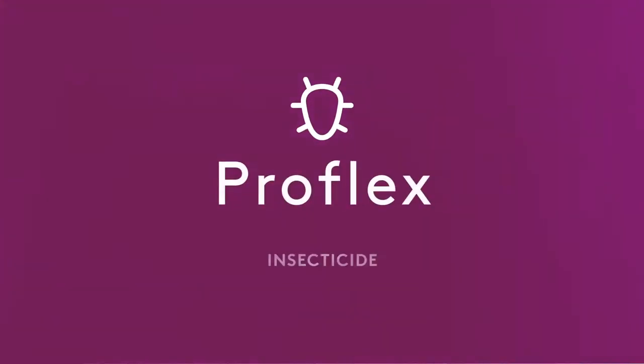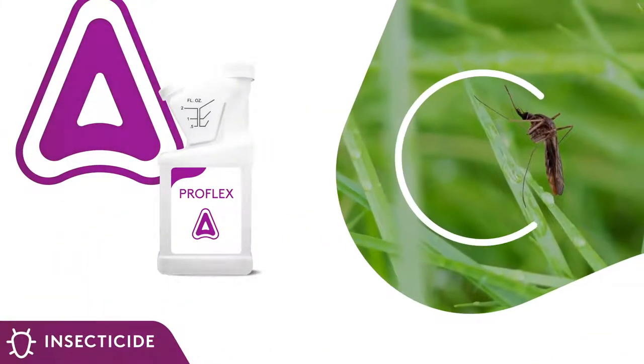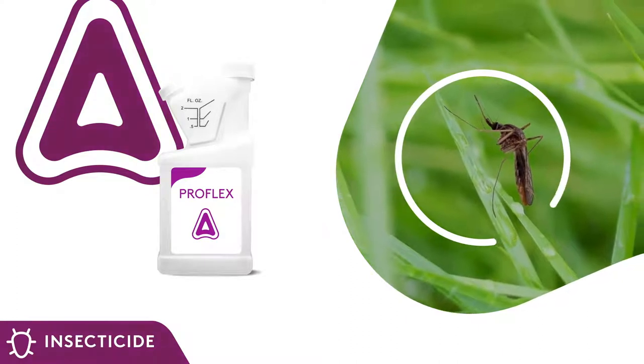With northern pest ranges expanding southward and southern pests creeping north, the transition zone can often be faced with the worst of both worlds when it comes to insect pests. Introducing Pro Flex, a micro-encapsulated multiple mode-of-action concentrate for protection against mosquitoes and other nuisance pests found on and around your course.